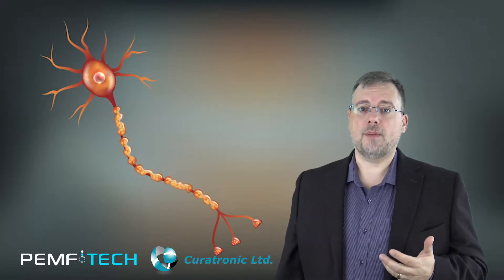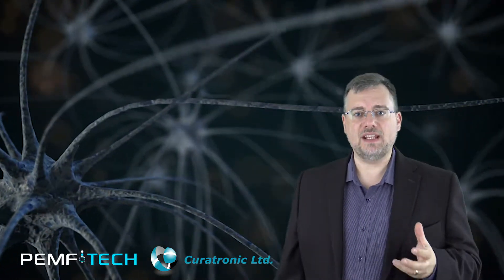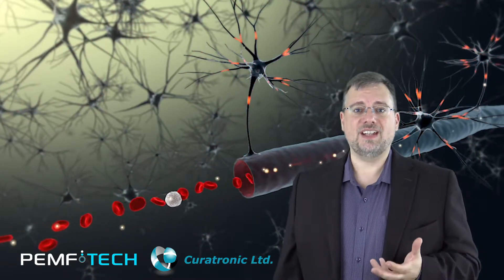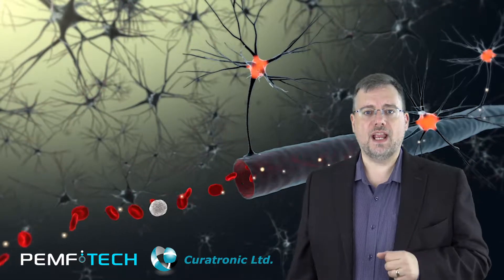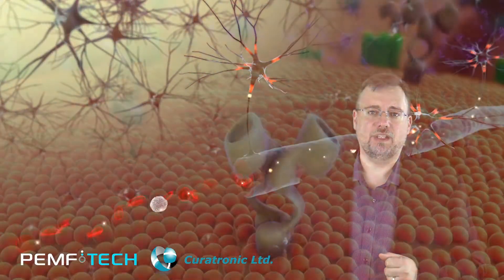PEMF can help neuropathy in several ways. First, it prevents the neurons from firing and sending pain messages to the brain. PEMF also stimulates natural endorphin production to reduce pain, and Curatron has settings such as neuropathy and pain that are designed specifically for this.